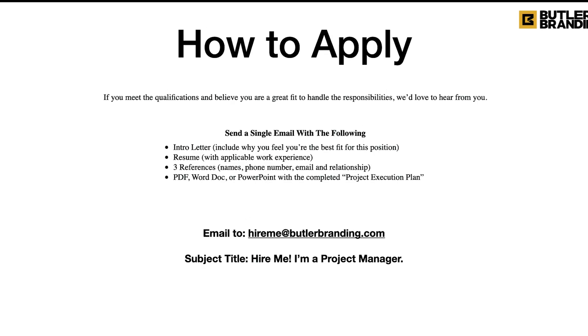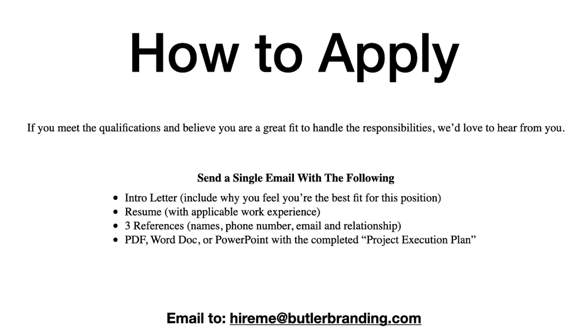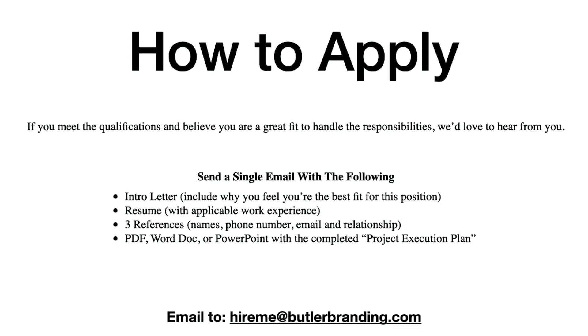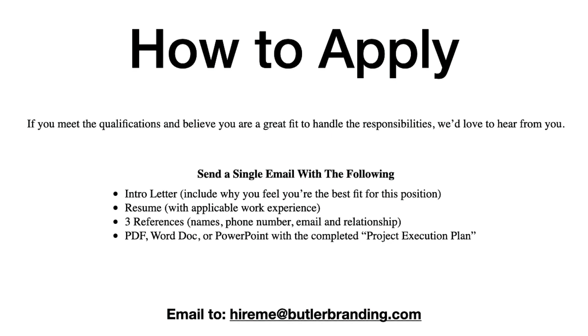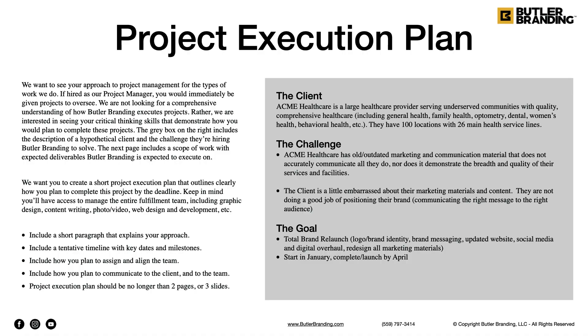If the job sounds like a good fit, here's how to apply: send a single email with an intro letter, a resume, three references, and a PDF, Word doc, or slide deck with the project execution plan. The project execution plan is the main part — this is what their homework is. I show them this slide and go through it with them, explaining that we want to see their approach to project management for the types of work we do.